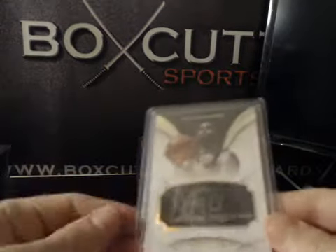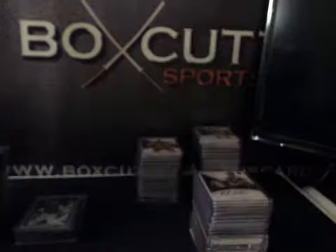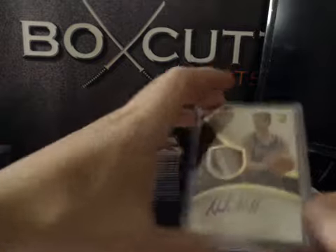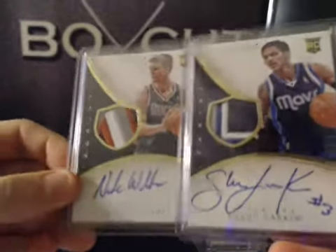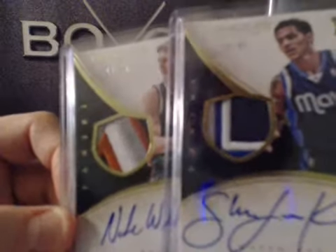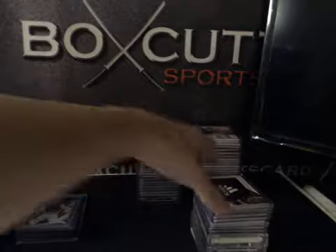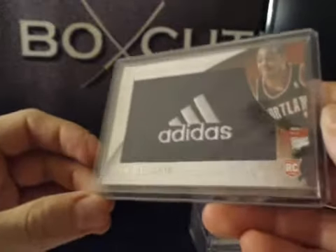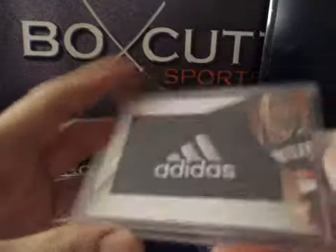Scorers Club — Artis Gilmore, numbered to 60. A couple of rookie patch autographs to 99: we had Nate Walters and Shane Larkin — pretty sweet patches on both of those. For some of our patches, a nice one here: CJ McCollum, numbered to 79, Adidas Logo, Player Caps Rookie. You can see the Adidas patch on there.